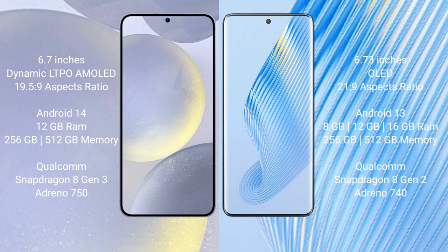Samsung Galaxy S24 Plus comes with 12GB RAM and 256GB or 512GB internal storage, powered by the Qualcomm Snapdragon 8 Gen 3 processor with GPU Adreno 750. Honor Magic 5 comes with 8GB or 16GB RAM and 256GB or 512GB internal storage, powered by the Qualcomm Snapdragon 8 Gen 2 processor with GPU Adreno 740.